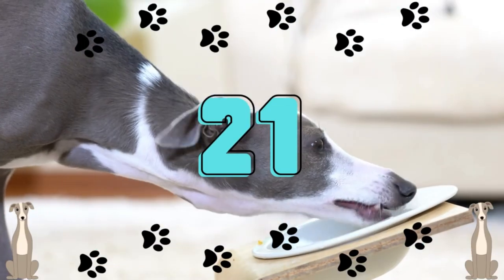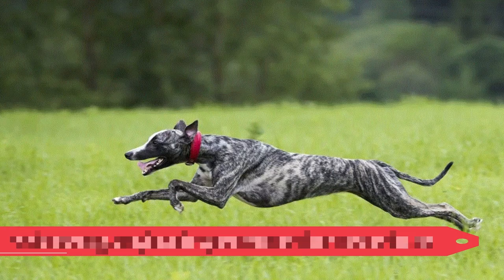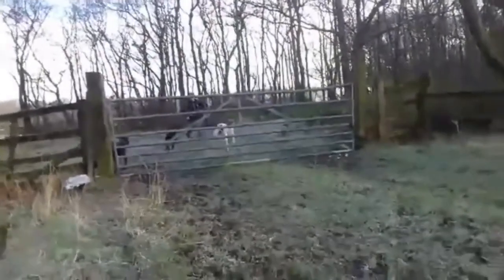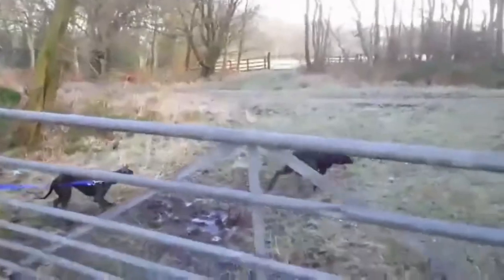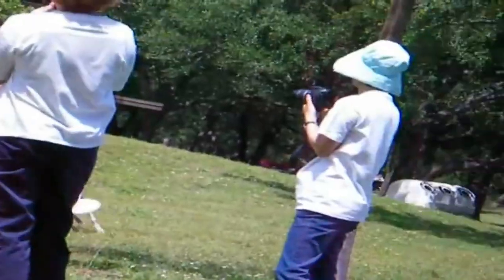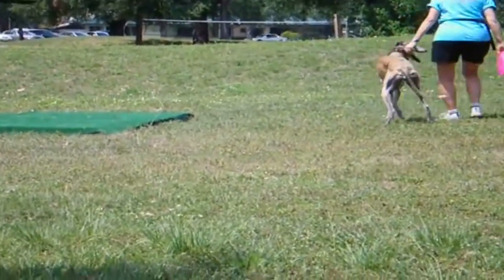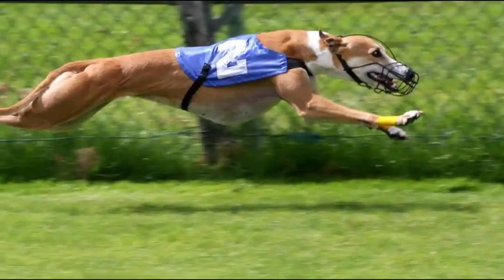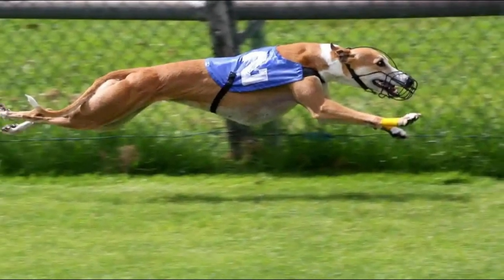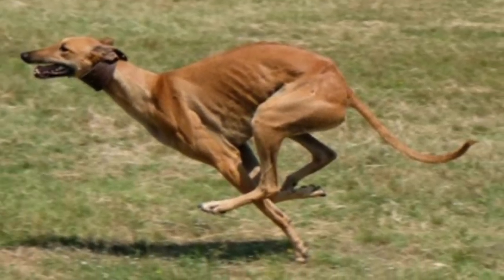Number 21: While running, greyhounds spend most of their time in the air. Greyhounds run with a double-suspension rotary gallop, which accounts for 75% of their time in the air. A greyhound uses its tail as a rudder when running. If you watch the dogs run, you'll notice that they use both sets of their 4 feet twice — once with their legs extended straight ahead, and once with their legs tucked in.